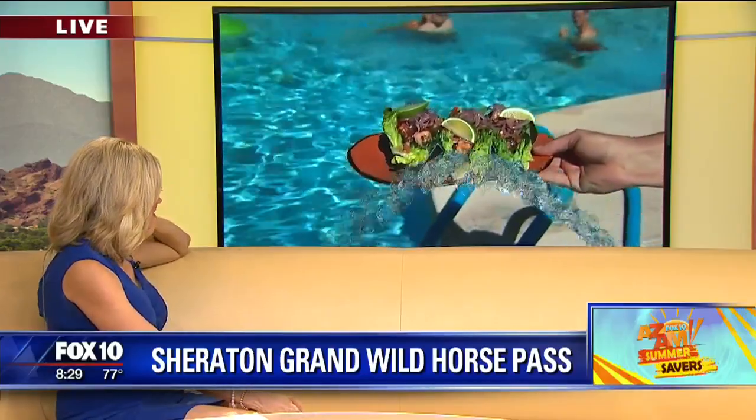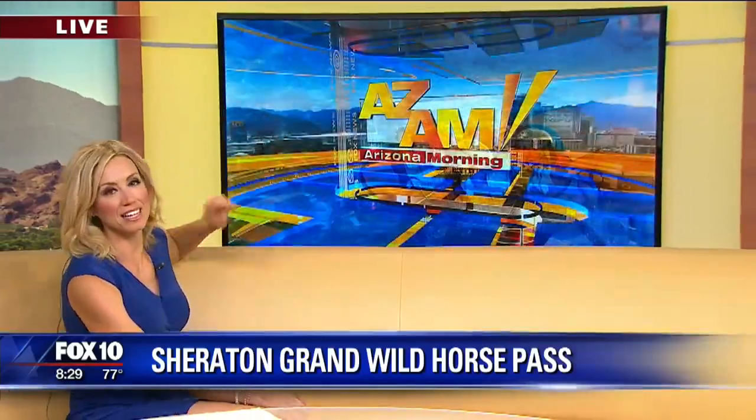We've got more coming your way. We'll see you again in a few minutes. That's poolside eating right there, you know? Oh, absolutely — that's the kind of food you want when it's 120 degrees outside and you're sitting by the pool.